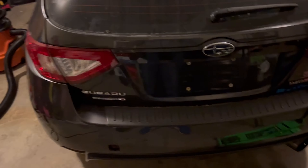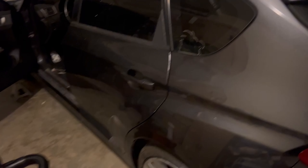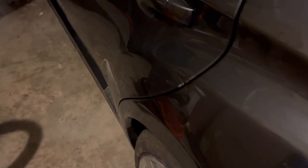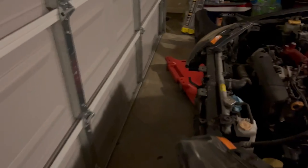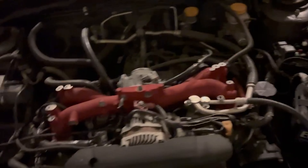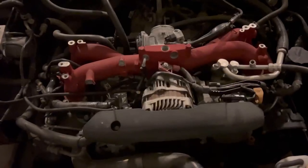Hey guys, welcome back to the channel. We're going to do some things here — look at her, baby! You guys probably saw my Instagram. She has arrived in all her sticker-outlined, sticker-glue, paint-faded, rusty glory. I'm going to take you guys on this journey with me, and we are going to try to discover what exactly did this guy do to this thing and if this engine is salvageable.